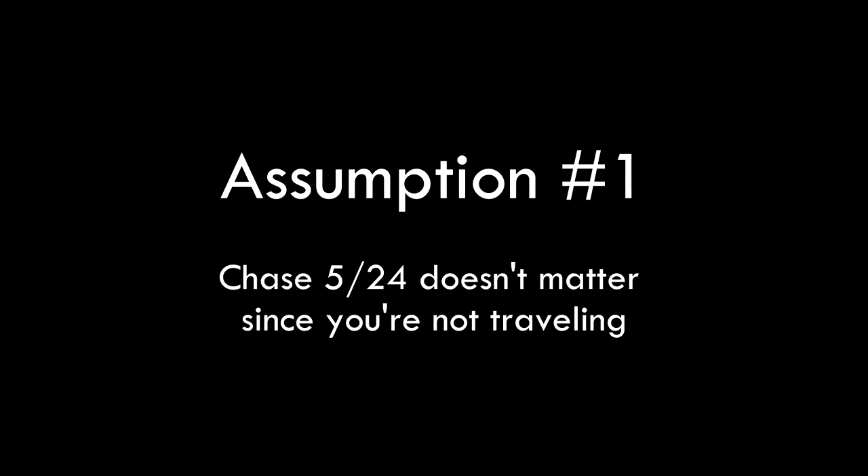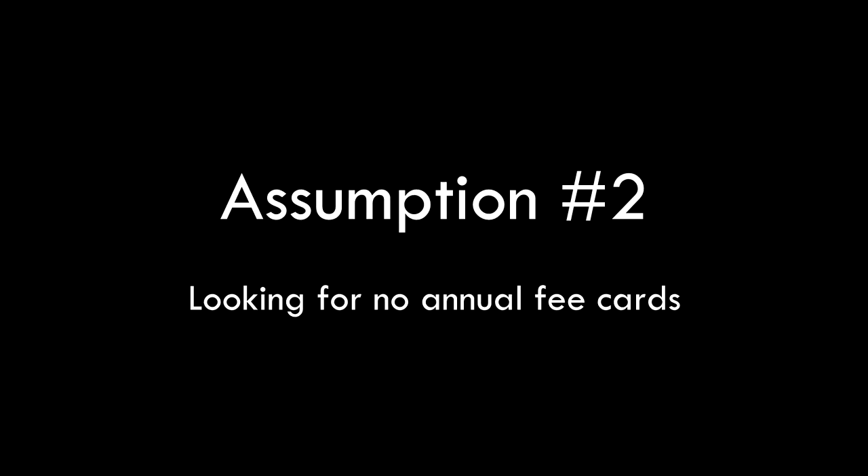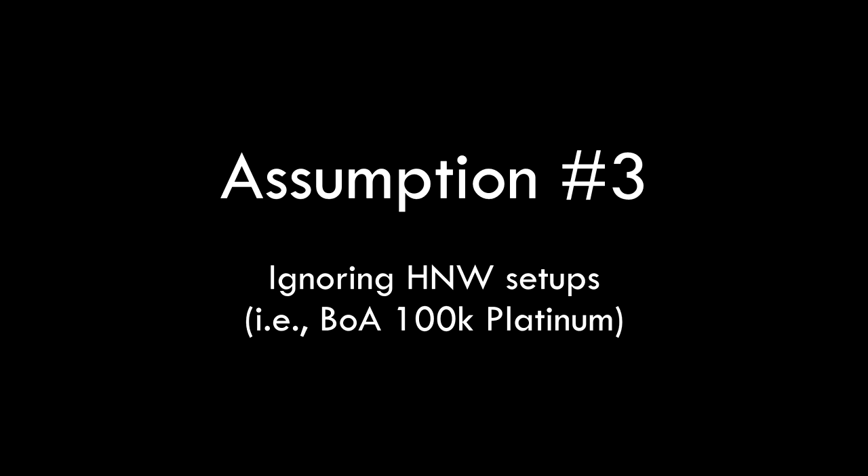We're not talking about travel cards, and there are a few assumptions we're considering. First, you do not care about Chase's 5/24 rule, so you're not optimizing towards that because you're not someone who really travels. If you do see yourself taking a trip in the next one or two years, consider consulting our website so we can talk about strategy. We're also assuming you're looking for no annual fee cards, since there's a lot more complexity with travel credits. Finally, we're not considering high net worth individuals — there's an interesting setup if you have more than $100,000 with Bank of America and Merrill Lynch, but we won't cover that here. Let me know if you're interested in that video though.